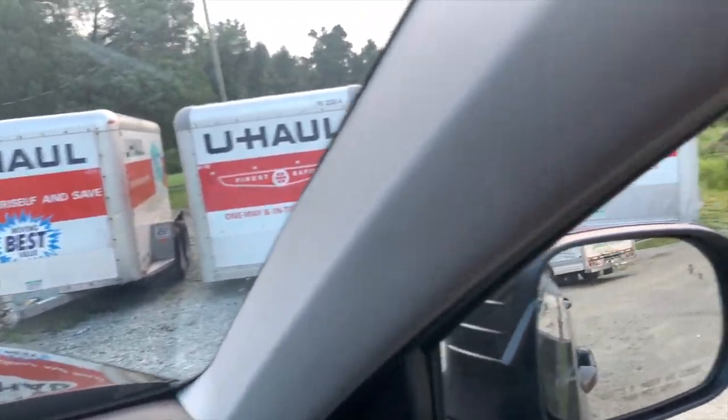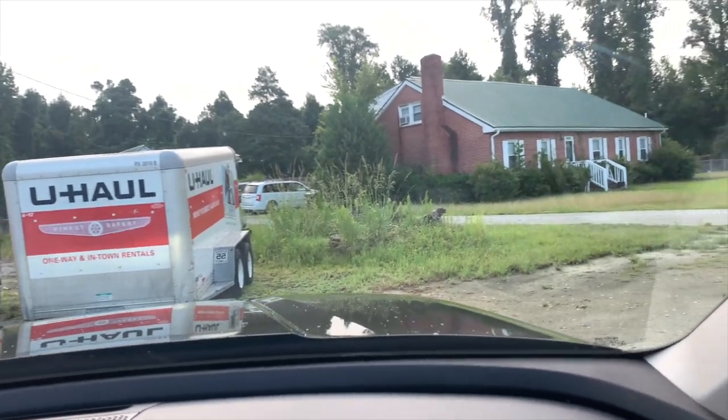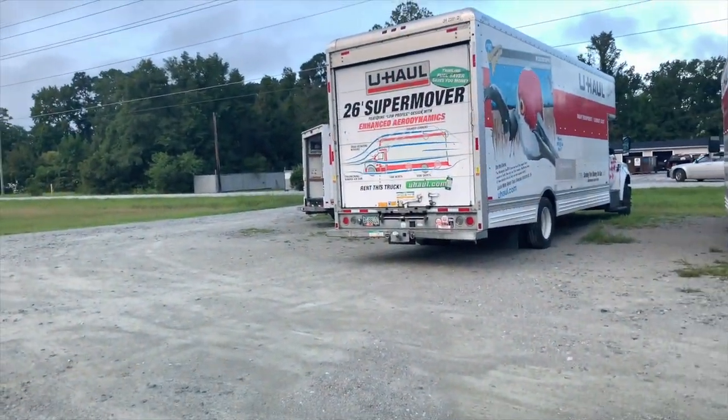Alright y'all, we are here picking up the U-Haul. Hey Babe! All the specs will be on his channel because I don't know about none of that. We had to get a U-Haul trailer for the golf cart. Baby, when I tell you this U-Haul place is in the middle of nowhere — it is super country! It's just like a parking lot with U-Haul trailers in it. Here y'all go, this is it!